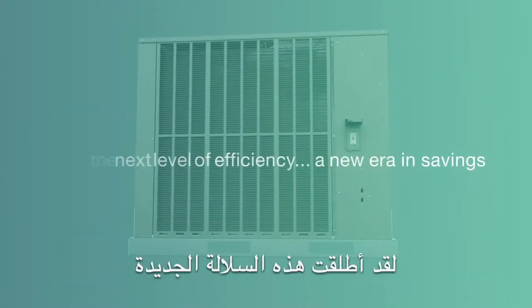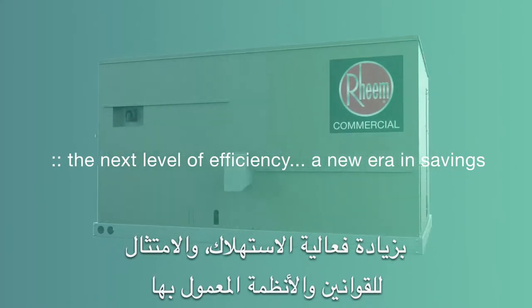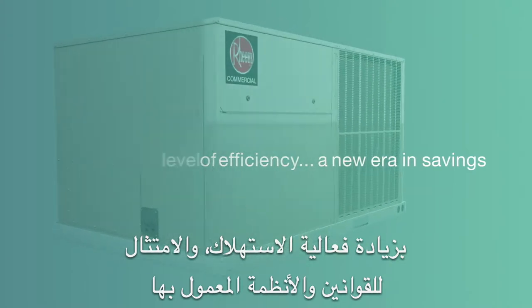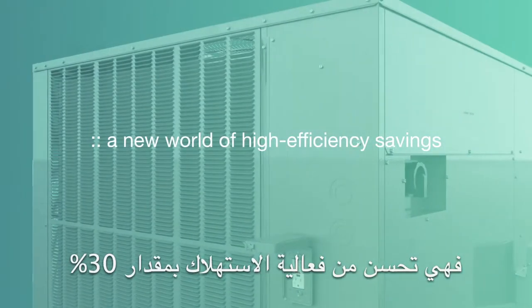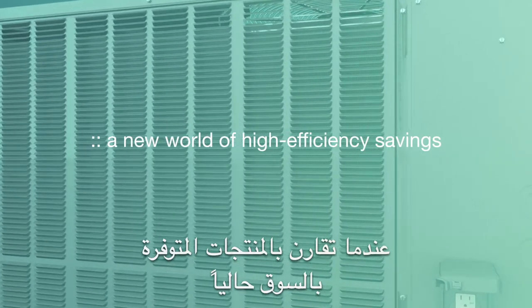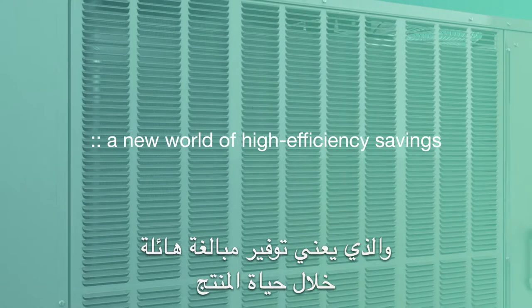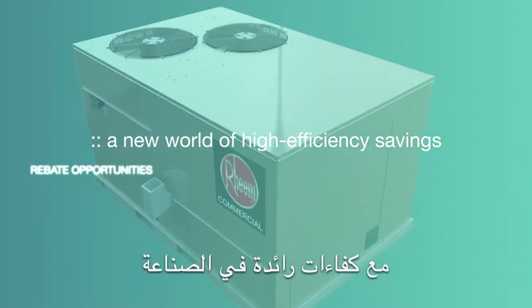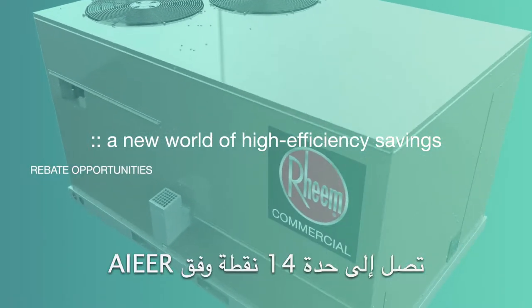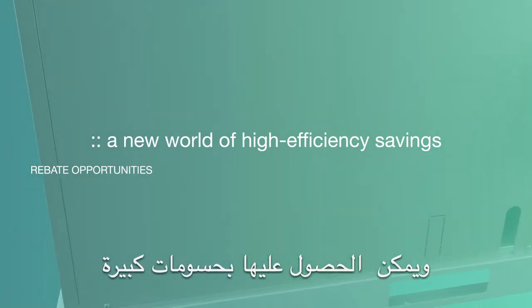The Renaissance line ushers in a bold new era of savings, one focused on energy utility efficiency, rebates, and regulation compliance. It delivers improved energy savings of over 30% when compared to the industry's current baseline technology, which can translate into savings of thousands of dollars over the life of the product. With industry-leading efficiencies of up to 14.8 IEER, it may qualify for a variety of utility rebates.